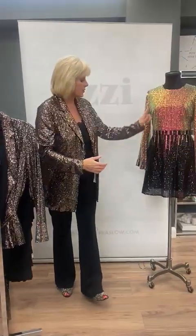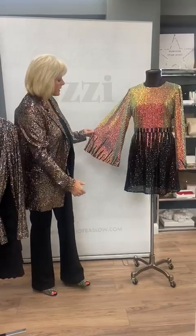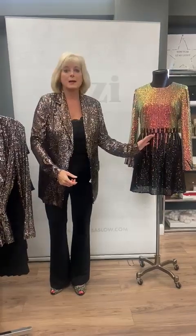Staying on the sequined theme, we've got this fabulous dress which is in the sale — this is by Traffic People. It's got the beautiful flared sleeves, it's gold that tears down into black sequins. How glamorous is that?